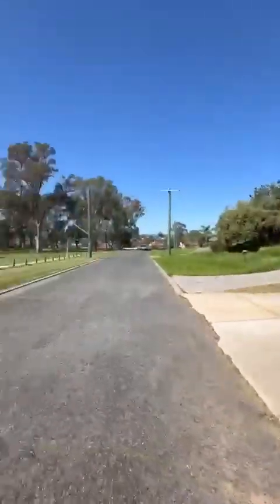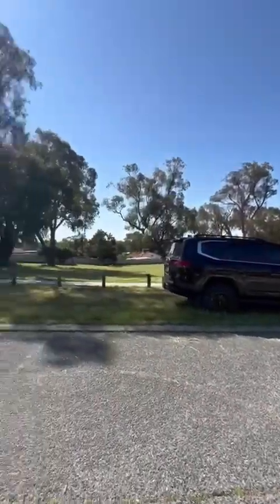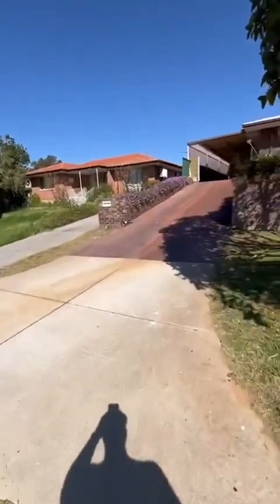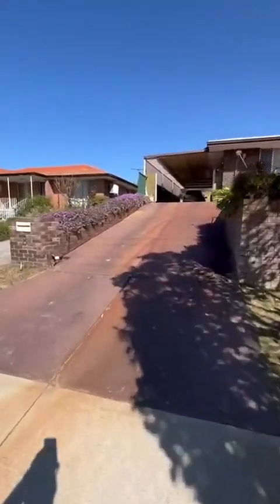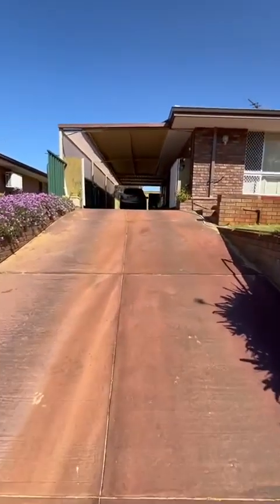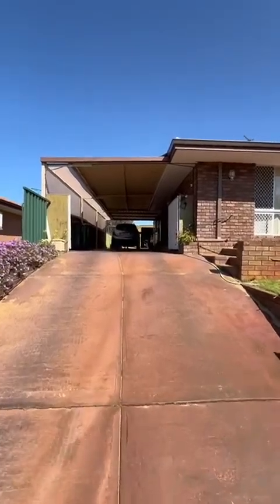Beautiful gardens, elevated location, park lands across the road. Let's pop up here and have a look. Currently tenanted. We're sitting on 688 square metres of land. House was built in about 1979.